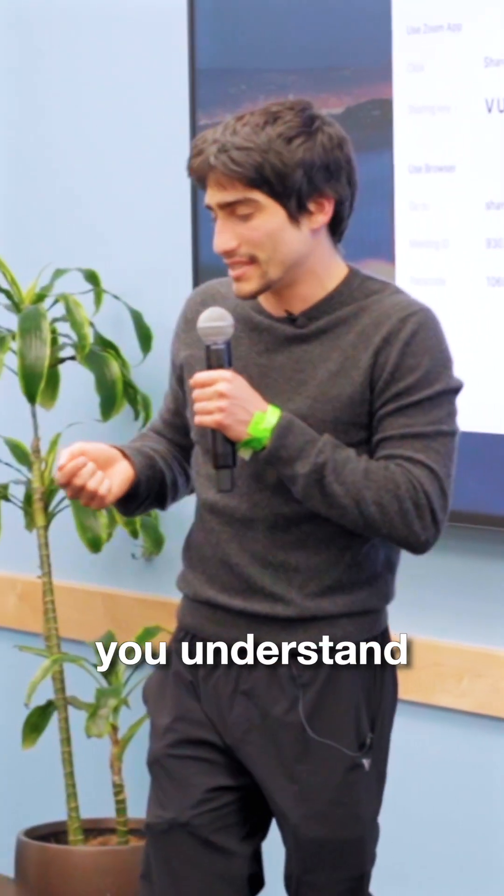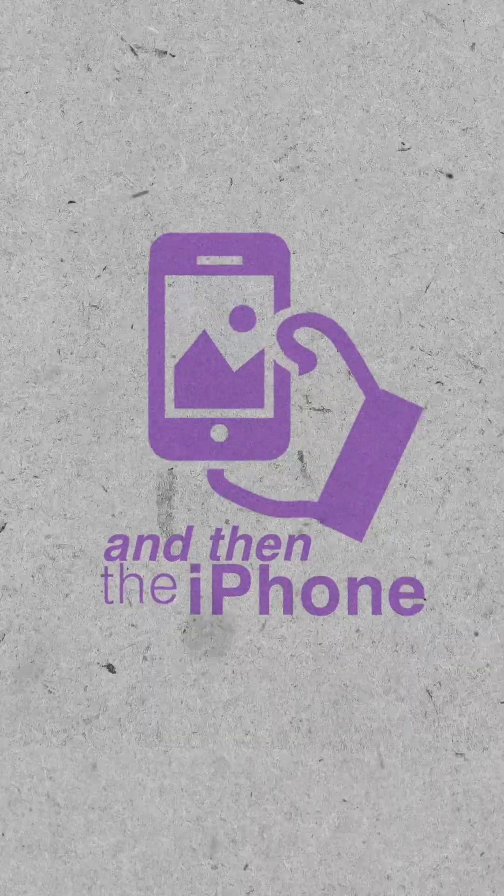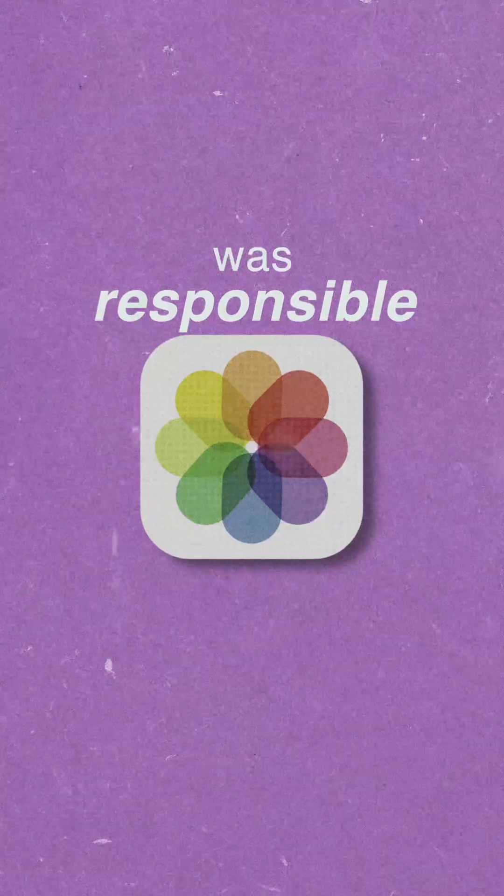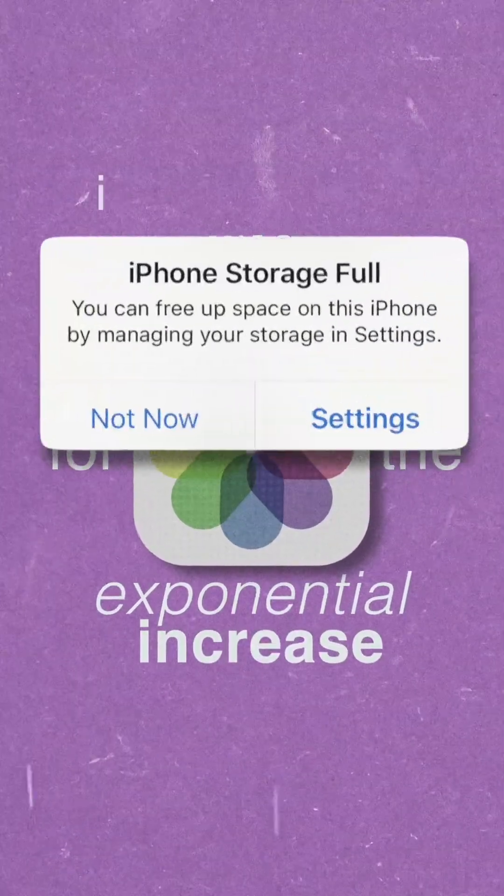Another analogy I like to use here is take Instagram, for example, and then there's the iPhone. The proliferation of this hardware device, the iPhone, was responsible for the exponential increase in photos data.